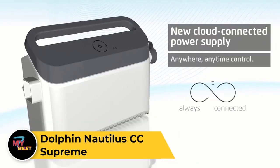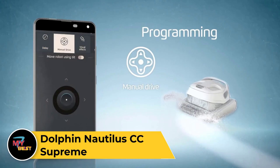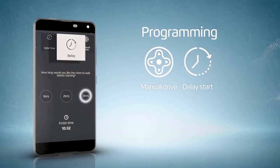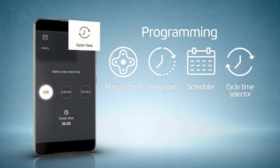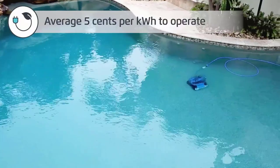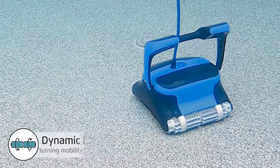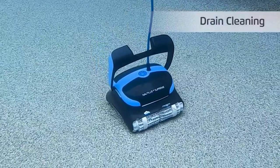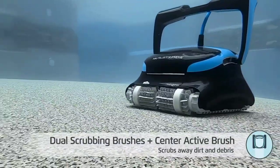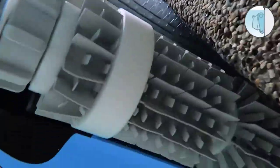Dolphin Nautilus CC Supreme. The Dolphin Nautilus CC Supreme is a top-of-the-line robotic pool cleaner designed to deliver superior cleaning performance. Equipped with advanced scanning technology and dual scrubbing brushes, it efficiently removes dirt, debris, and algae from pool surfaces, including walls, floors, and water lines. Featuring CleverClean navigation, the Nautilus CC Supreme maps out the most efficient cleaning path, ensuring comprehensive coverage and minimal energy consumption. Its large-capacity top-loading filter cartridges capture and trap debris, making maintenance a breeze. With its lightweight and ergonomic design, it boasts customizable cleaning cycles and a weekly scheduler, leaving your pool immaculately clean and ready for enjoyment.